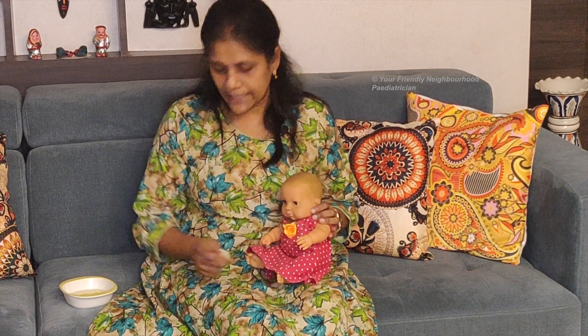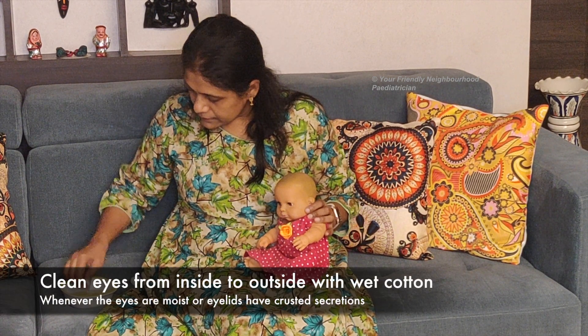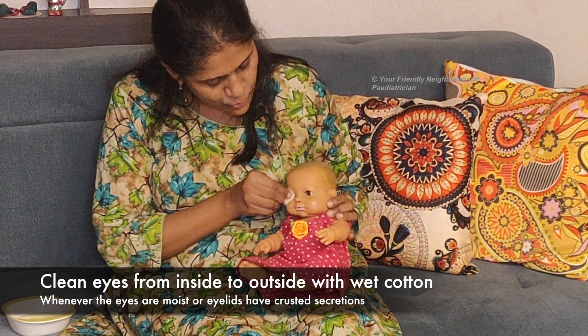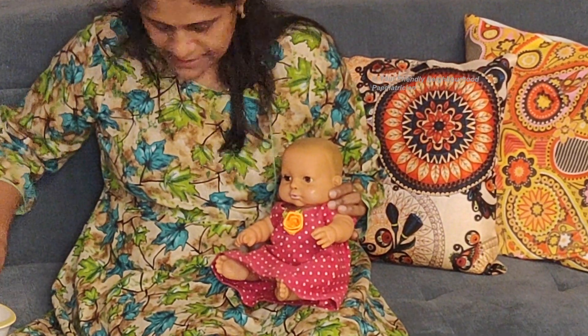So what should you do if you have a baby with watery eyes? First of all, you need to clean the eyes. You can take some cotton, dip it in boiled and cooled water, and gently wipe the eyes from inside to outside, using separate cotton for each eye.